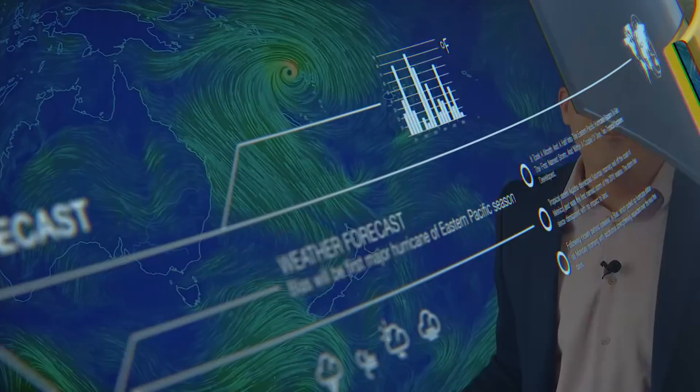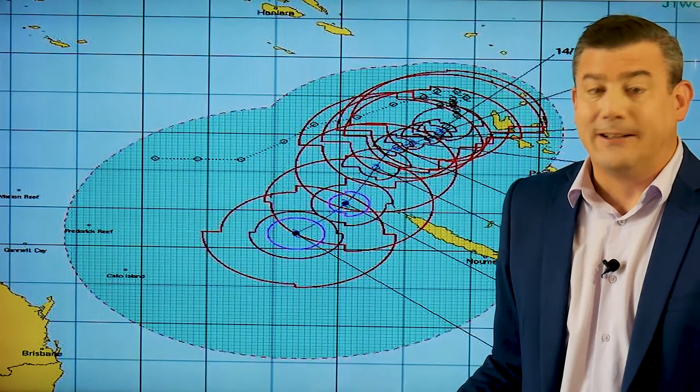Meanwhile, further south around New Zealand, it's a little bit cooler for some areas as a result of a southerly change. There have been drizzly patches around Wairarapa — not enough to really help with the dry conditions, but nice to get the wet stuff again. There's another cold front coming in for Friday afternoon, so again on Saturday morning it'll be a little cooler around the southern part of New Zealand.